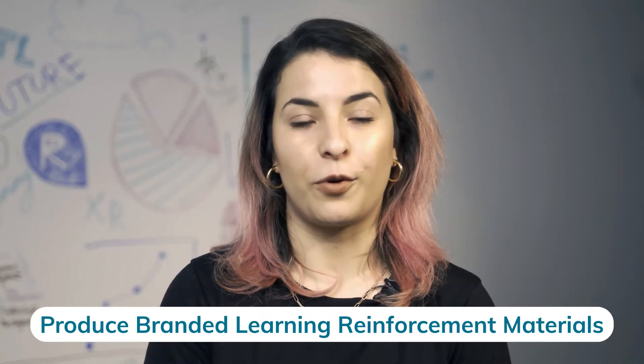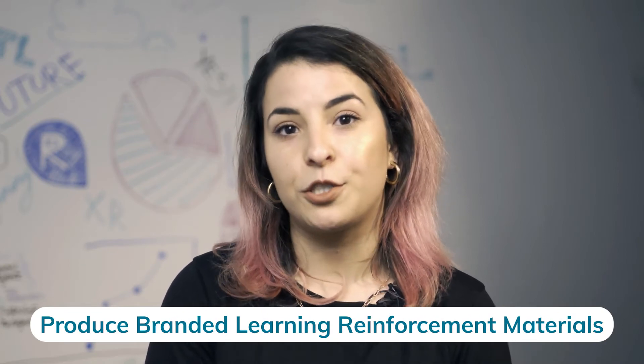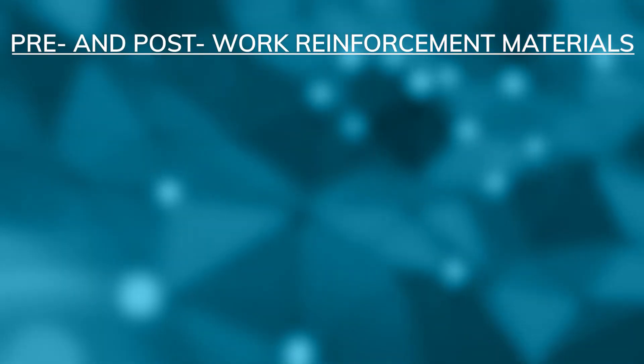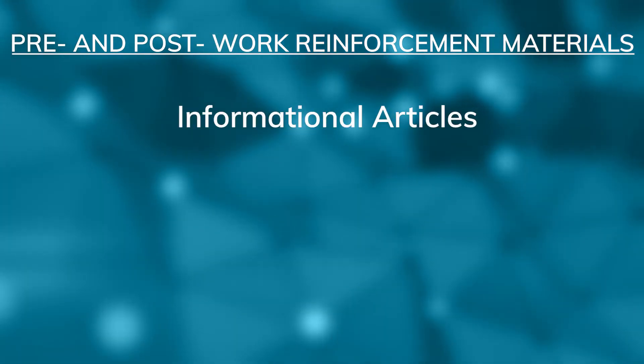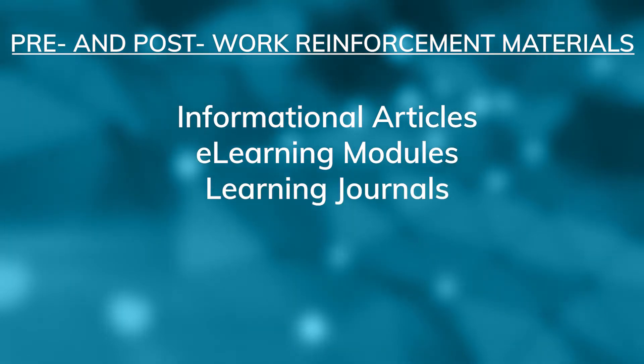Learning reinforcement materials are used throughout a training program to help learners review ideas and test their understanding of key concepts. These materials come in the form of pre- and post-work activities, including informational articles, e-learning modules, a learning journal, and job aids. These materials can be customized with your organization's logo and branding to keep around the office and remain consistent with other learning material.